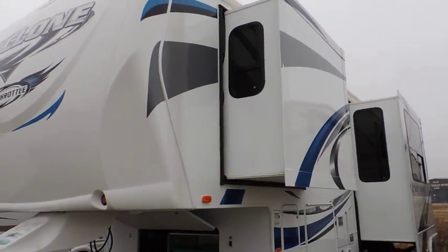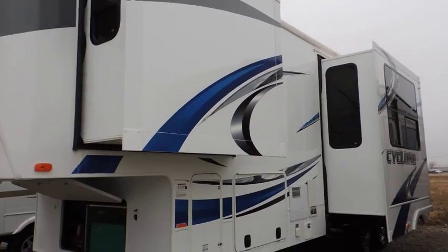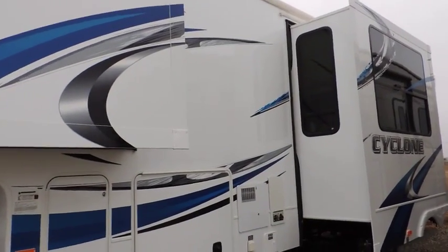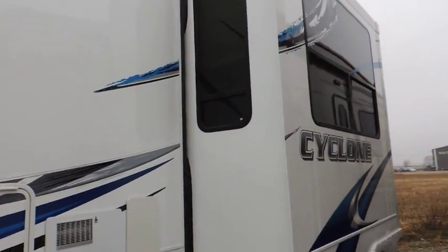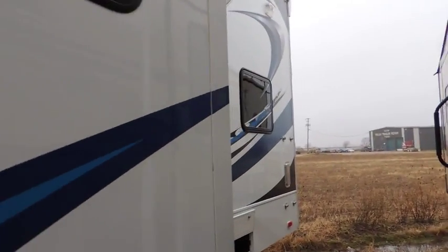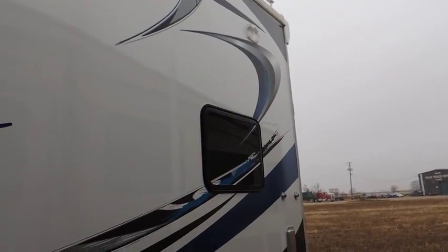This is a great trailer for all your playing needs, whether you're ATV-ing, motorcycle riding, or snowmobiling. This is a year-round trailer with everything you need to get you out there and have a great time. It comes with two power slide-outs, and along the back here you've got a rear ladder that goes up to the roof for roof storage.